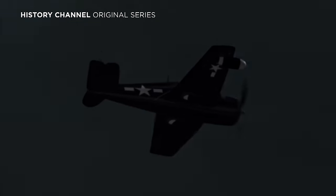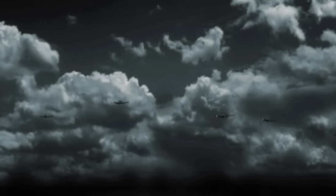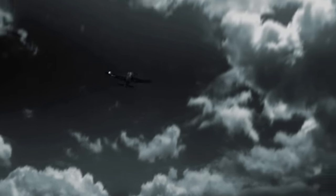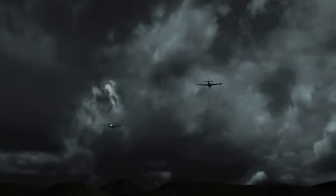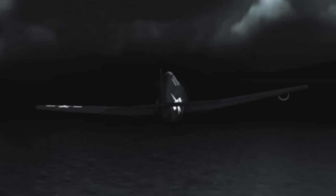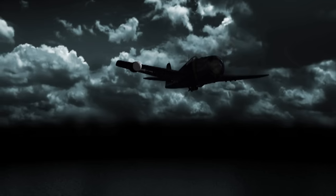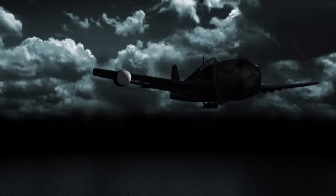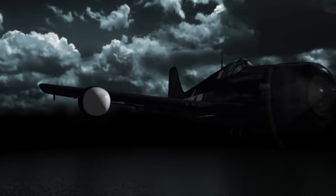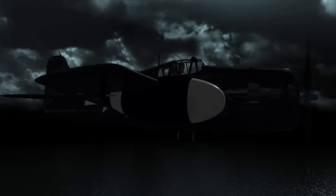July 4, 1944. 4:30 a.m. Under cover of night, four American planes of VFN-76, one of the US Navy's first night fighter squadrons, make their way to the island of Chichijima in the Pacific. The four Grumman F-6F Hellcats are radar-equipped, a new technology that uses radio waves to detect and track other aircraft in total darkness.